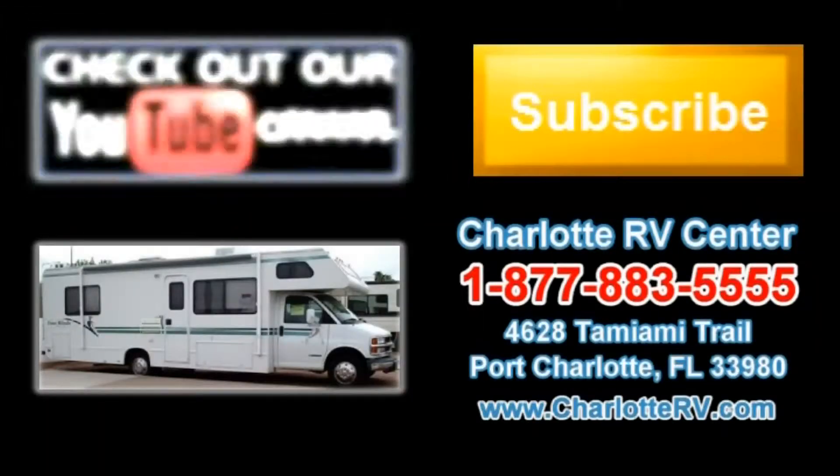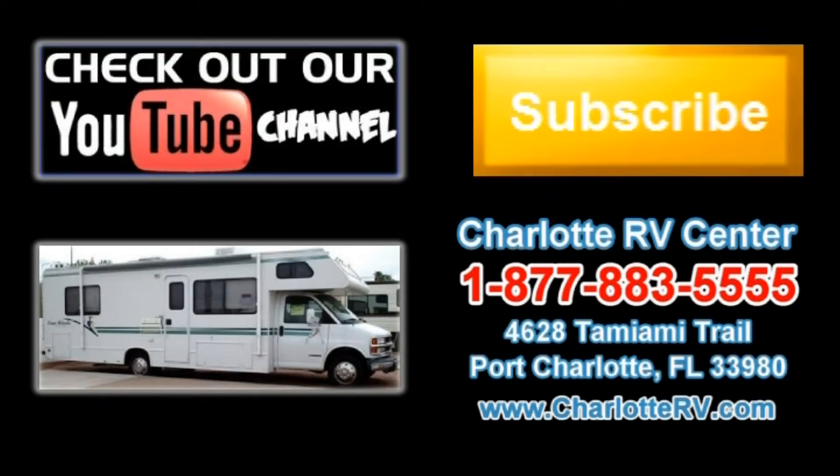Click here to visit our YouTube channel and see all of our video listings, or click here to see all of our current Class C Motorhome video listings. Don't forget to subscribe to our YouTube channel to keep up with all future listings.